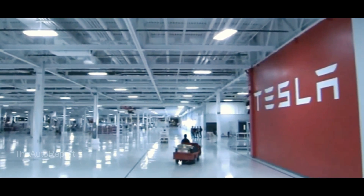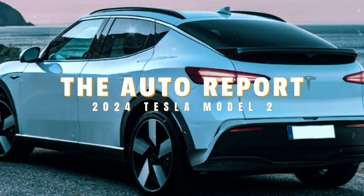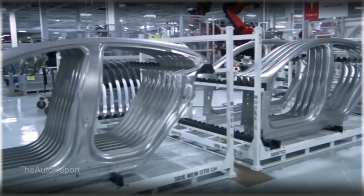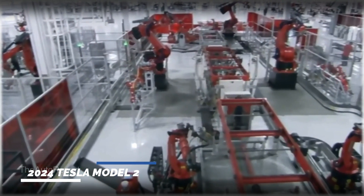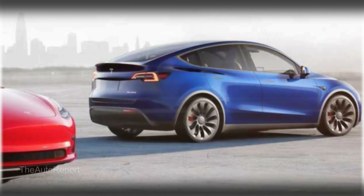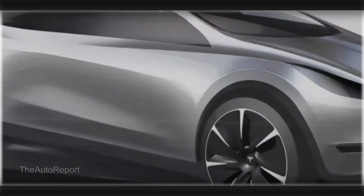At a recent investor event, Musk dropped some clues about two new Tesla vehicles that are currently in the pipeline. He didn't say exactly what they were, but he did say that they plan to produce more than 5 million units per year between the two of them. That's a huge number, especially considering that Tesla made about 1.3 million units between the Model 3 and Model Y last year.